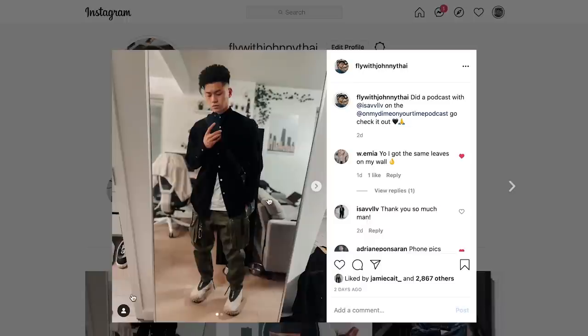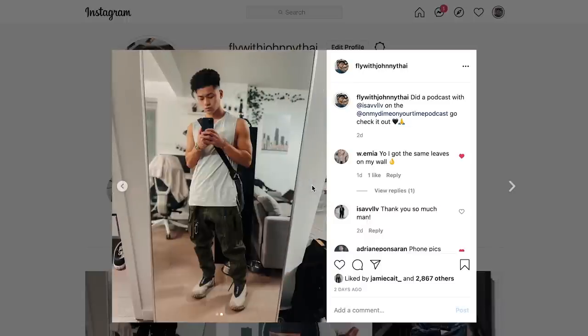I hope you guys found this video insightful. Give this video a thumbs up, follow me on Instagram at flywithjohnnytai, and subscribe.